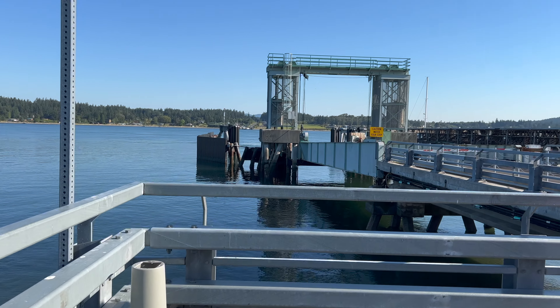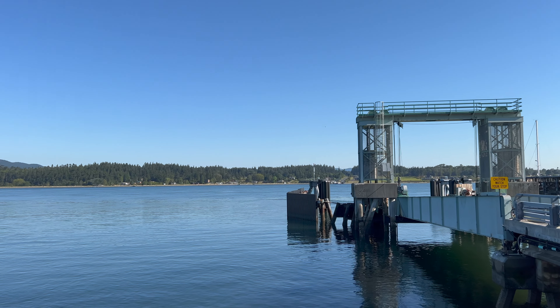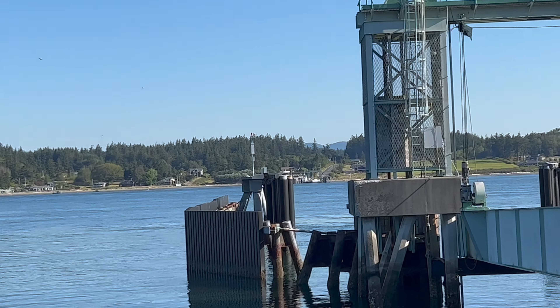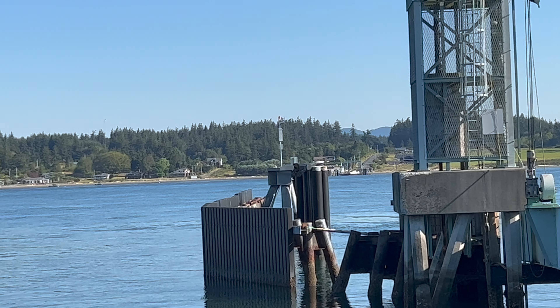So there is the ferry dock. We're going to go down shortly. Looks like the next ferry is at 9 — it's just a little after 8:30 — and you can see on the other side right there is where we're going to land, so we're not going very far.